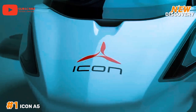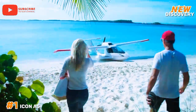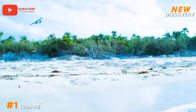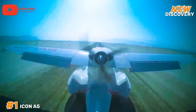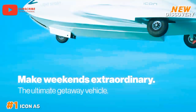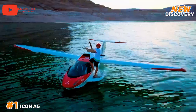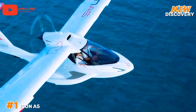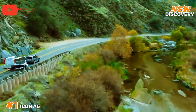Number 1: Icon A5. The Icon A5 is a light sport aircraft developed by Icon Aircraft. Renowned for its sleek, amphibious design, it offers a unique blend of performance and recreational flying. With a wingspan of 34.8 feet and a weight of around 1,510 pounds, the A5 is equipped with a 100-horsepower Rotax 912 engine, enabling a top speed of 109 miles per hour. It features retractable landing gear for both land and water operations, making it versatile for various terrains.